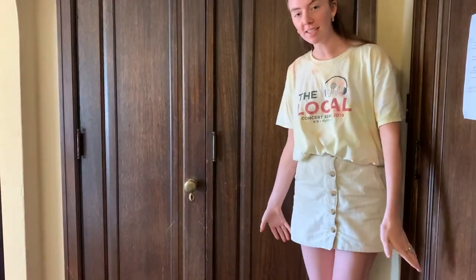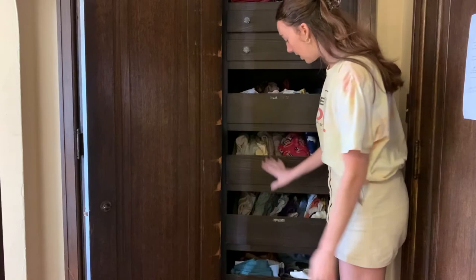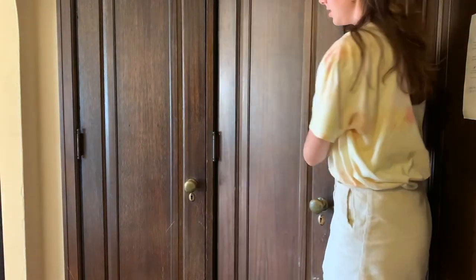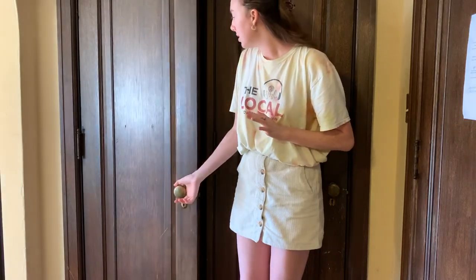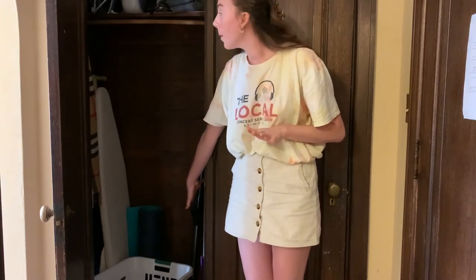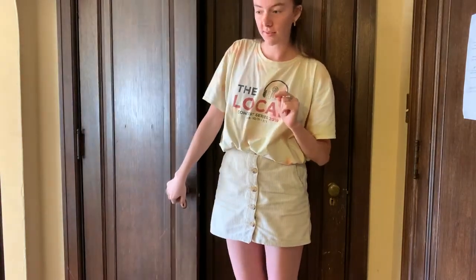These are my closets. This closet has a bunch of built-in drawers, so I keep all of my clothing that I fold in here. This is more of my utility closet — in here I keep my dirty laundry basket, my vacuum, my mop, some detergent, my ironing board, and also some winter scarves and hats.